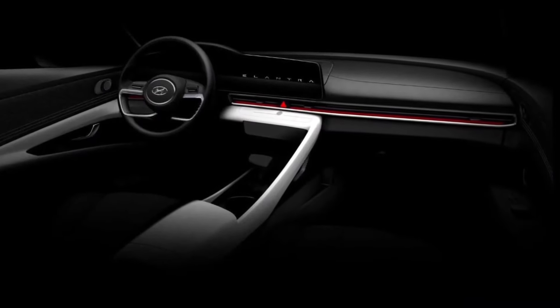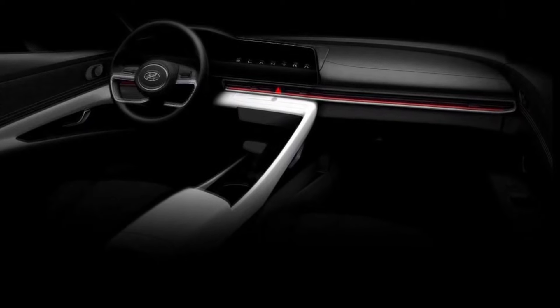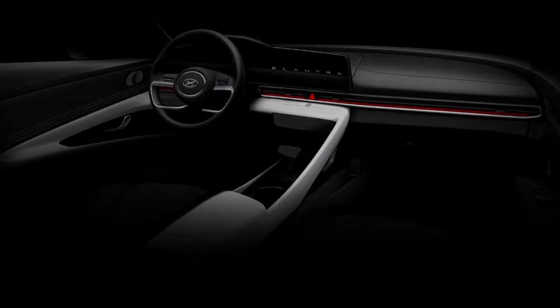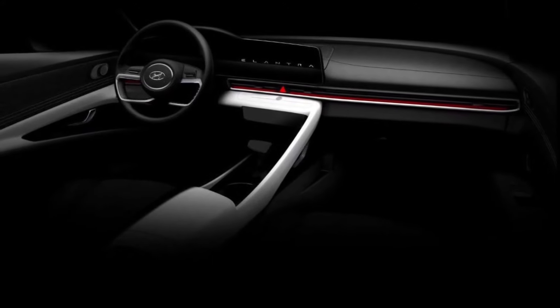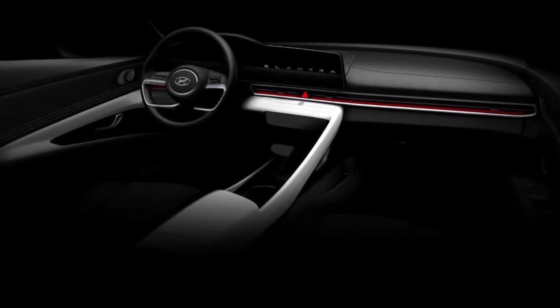Inside, the single teaser image for the interior reveals a very minimalistic atmosphere. A large center touchscreen seems to blend seamlessly into what should be a digital display for the driver as well. There are no discernible buttons on the center console or the door panel, with just a couple of toggle buttons seen on the steering wheel. Keep in mind this is just a teaser image, so expect to see something a bit different come reveal day.